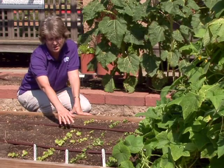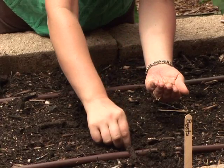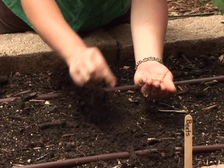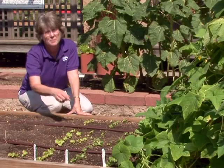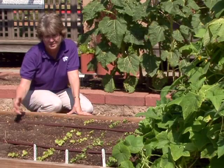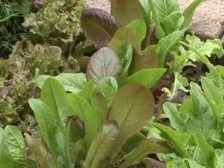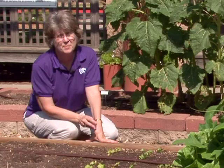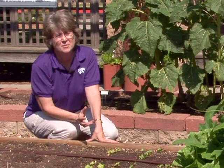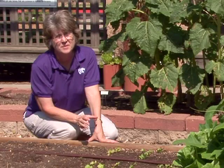This lettuce is already up and growing. You might want to plant another row or two right now, and in ten days it's going to be about the size of this, so you have a continuous cropping. But remember, cool season crops like it when it's cool — March, April, September, October — and they'll go into those cool weather months and tolerate that frost.